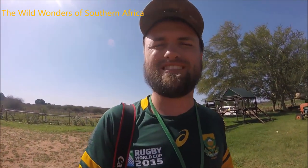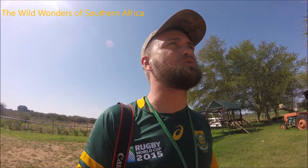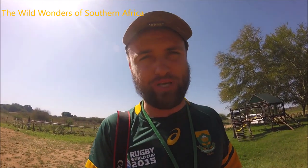Hi everyone and welcome back to another exciting episode of the Wild Wonders of Southern Africa. Today's episode I'm going to talk a lot about trees, and a very particular tree that is quite cool here in South Africa. We call it the Baobab tree.